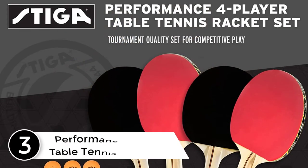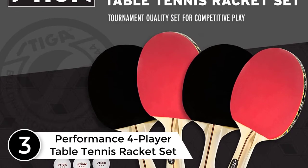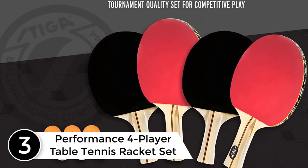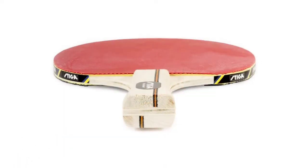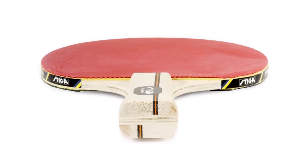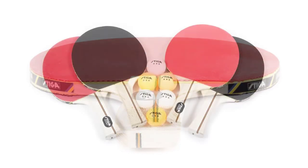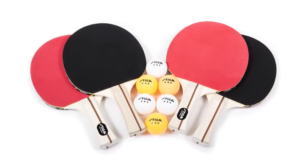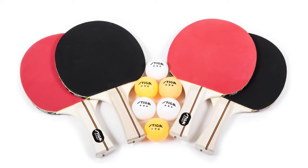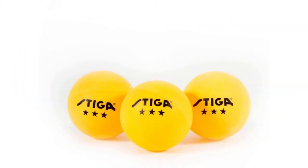At number 3: the Performance 4-Player Table Tennis Racket Set. You will find 4 ping pong paddles and 6 three-star balls in the package. The products are approved by the USA Table Tennis Federation, making it suitable for amateurs as well as professionals. There are rubber paddings on both sides, and they can increase ball control and spin excessively. The construction is of tournament quality, and you can play a match for hours without any fatigue or strain.